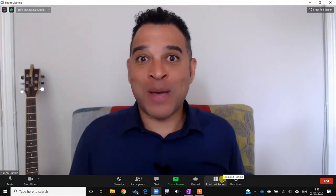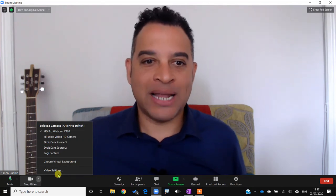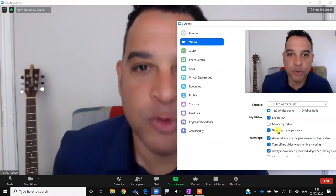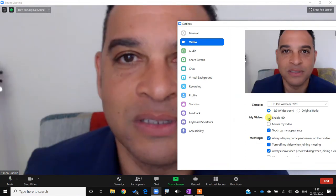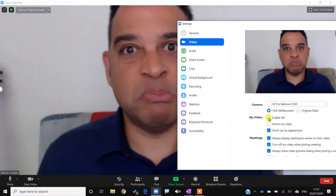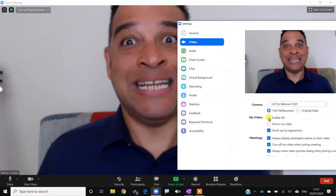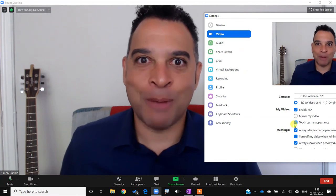Did you know that Zoom has some camera options to help you look your best? If you click the pop-up menu in the bottom left corner that says 'stop video', you can go to video settings. Here you can enable HD — I've enabled HD here. If I untick enable HD, you can see the difference. HD takes more bandwidth, meaning it needs a faster internet speed, so sometimes I disable it if my internet connection is a bit slow.